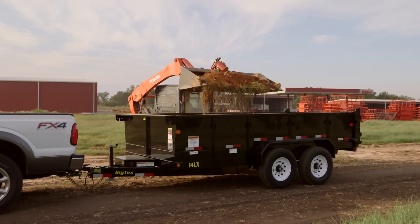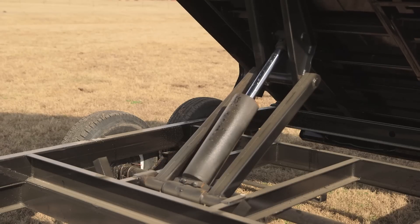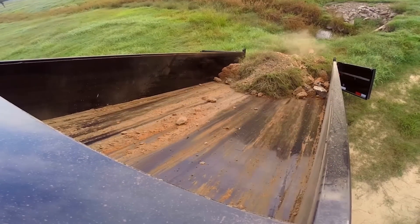So whether you're hauling rock, sand, dirt, or heavy equipment, Big Tex Dump Trailers are designed with you in mind. A hydraulic scissor lift spreads the weight and pressure over a wider surface area, so your load is safer and more stable. Simply put, it's the best way to lift and dump.